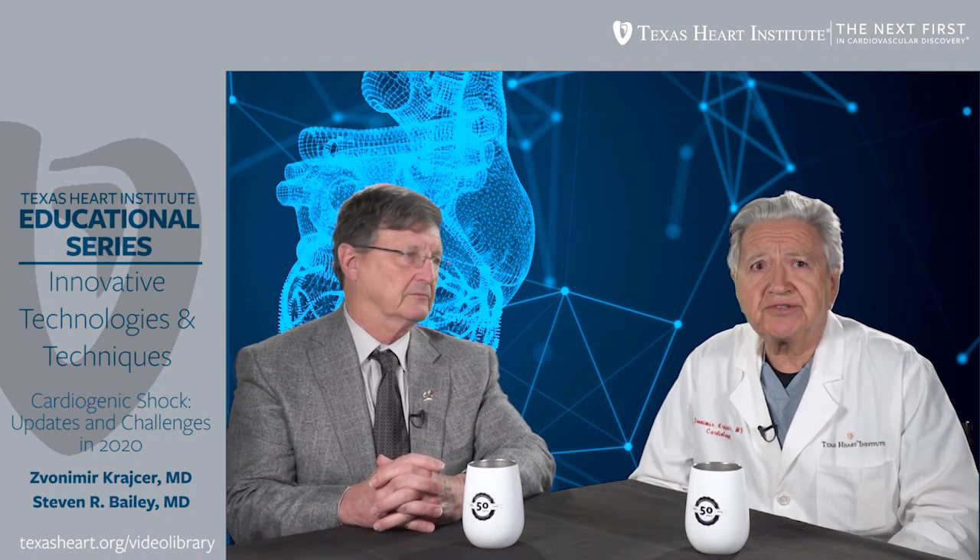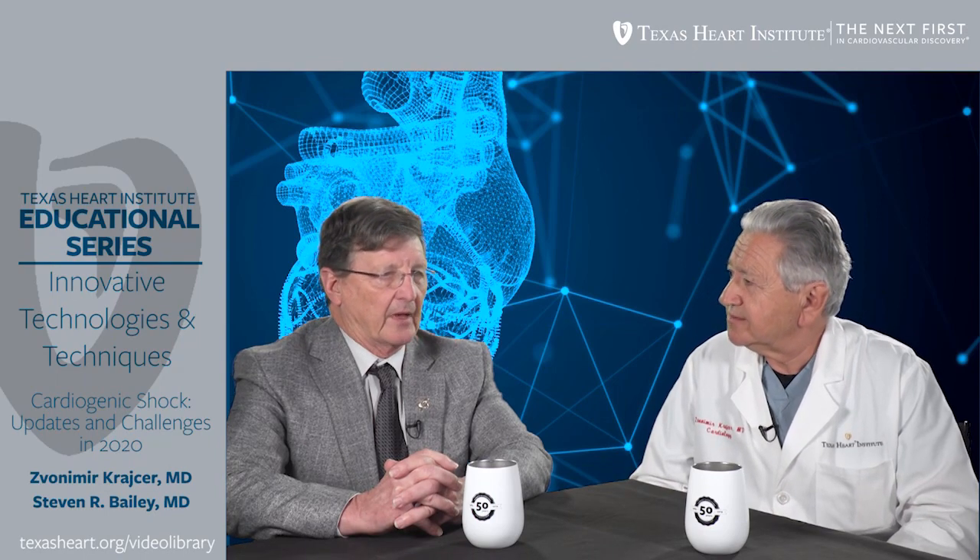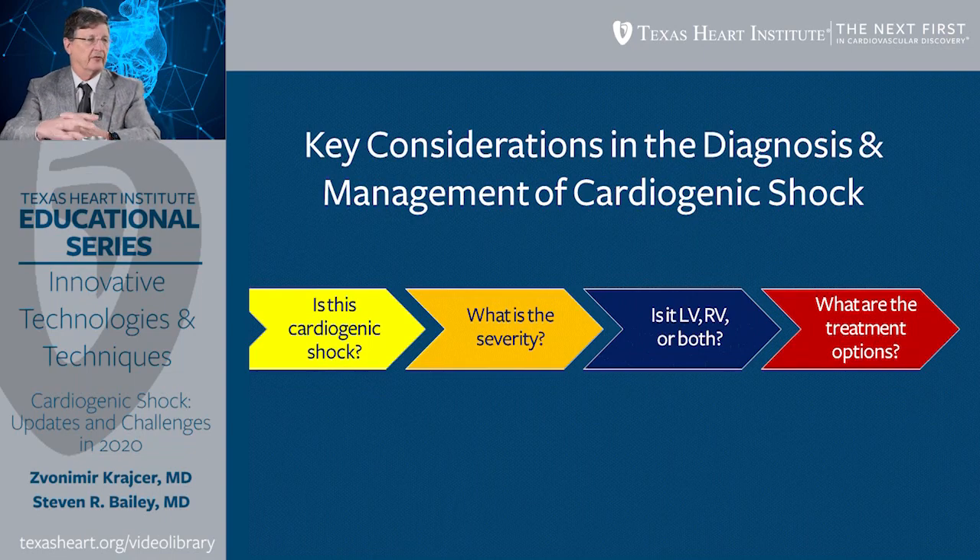Can you mention to us some key considerations in diagnosis and management of cardiogenic shock? The first question when deciding how to treat is: is this really cardiogenic shock versus one of the other forms that would be treated differently? If it is, you need to think about how severe it is because this is a continuum — you can have early forms or really severe forms that may not be treatable. You want to think about what's involved: is it the left ventricle, the right ventricle, or both? Based upon that assessment, you can develop a treatment plan.